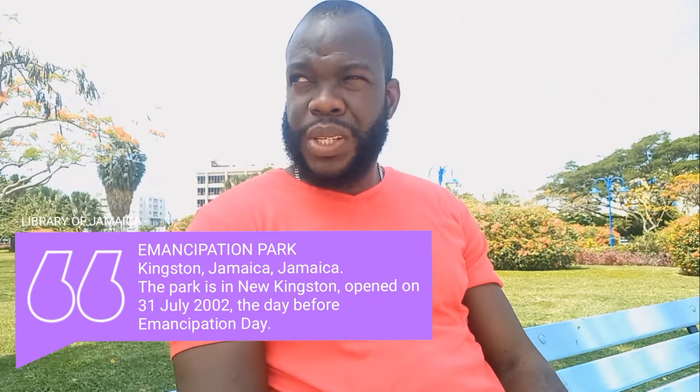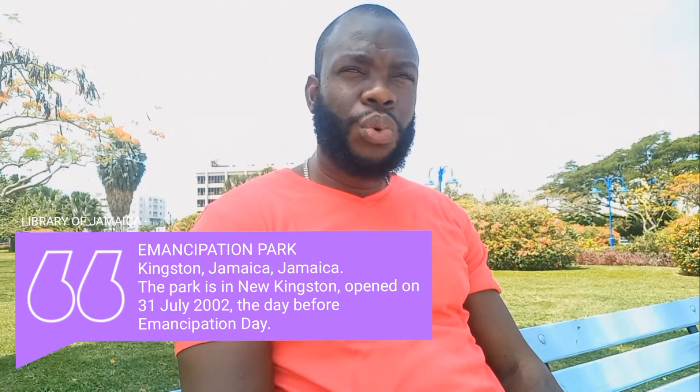One of my subscribers was asking me to do a video on the process that you have to go through when buying a house, or the NHT process.